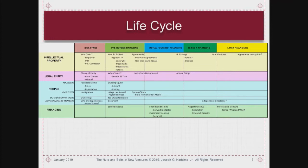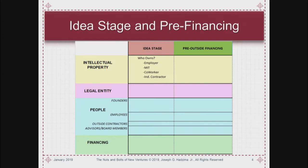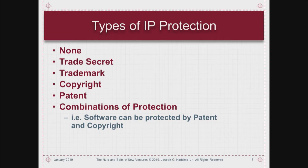We're going to put this through a lifecycle approach of different topics — when you start up and as you go further through. First is the startup idea stage: intellectual property, talking about who owns things. Types of IP: none — you don't do anything, which is not normally a good thing — and it ranges from trade secret, trademark, copyright, patent, and combinations.